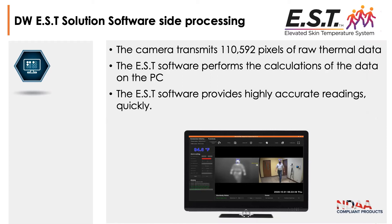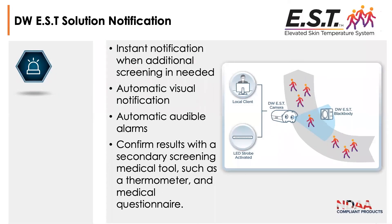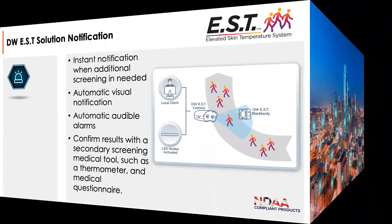In the software interface, you get two views: the 2.1 megapixel view on the right and the thermal view on the left, with a history log of each event in the lower left corner. The interface is completely configurable in terms of colors and bounding boxes. The system provides instant notification through the local client when additional screening is needed. You can have automatic visual notifications, audible alarms you can turn on or off, an included LED strobe light that activates on an alarm event, and a relay output to connect additional alarm devices.